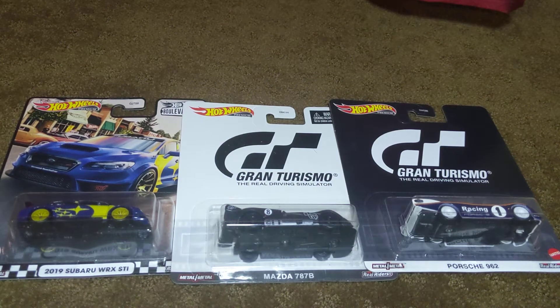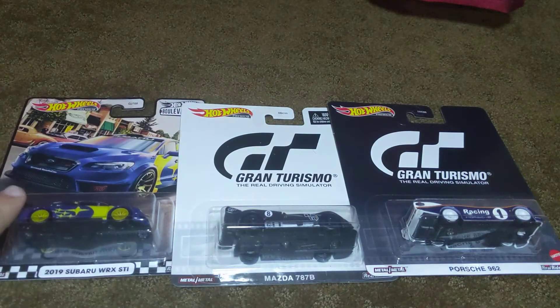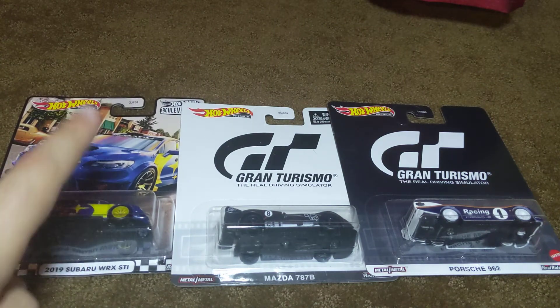Hey guys, it's Rhys, and welcome back to another toy car unboxing video. The three cars you're looking at right now will be unboxed in this exact order: the Porsche, the Mazda, and then the most exciting one, the Subaru from the new Boulevard set.